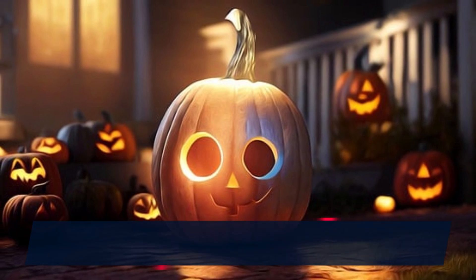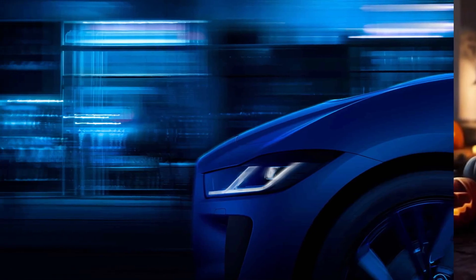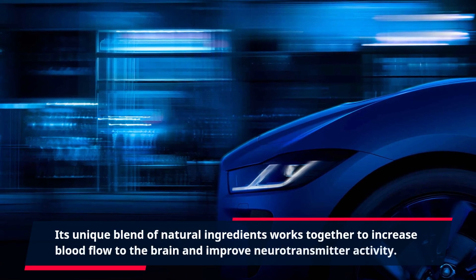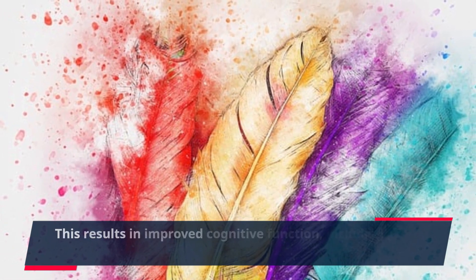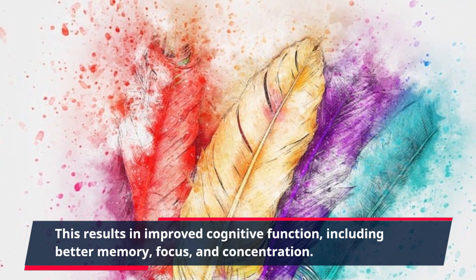One of the main benefits of Claritox Pro is its ability to enhance brain health and function. Its unique blend of natural ingredients works together to increase blood flow to the brain and improve neurotransmitter activity. This results in improved cognitive function, including better memory, focus, and concentration.